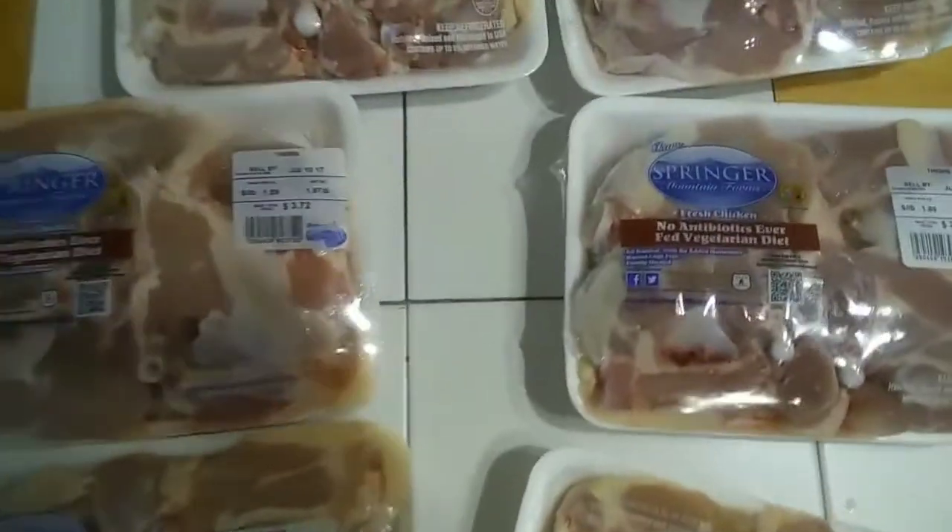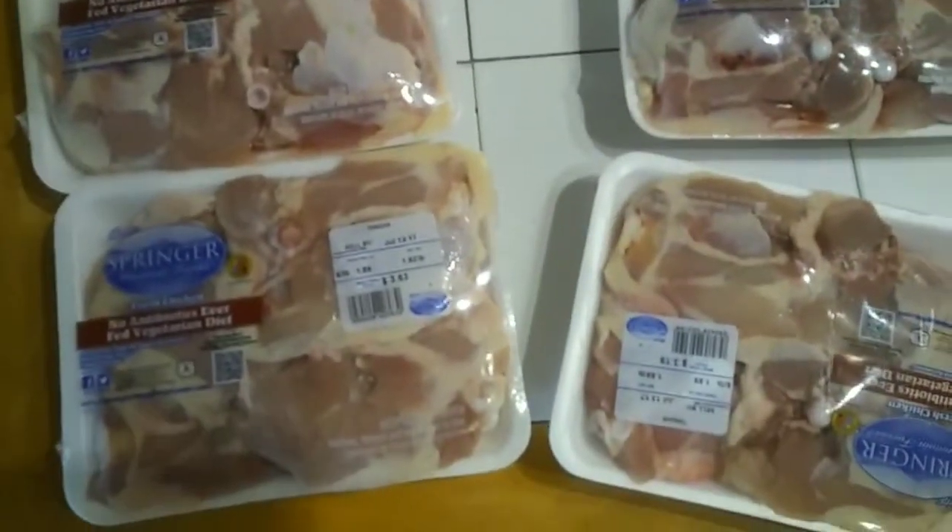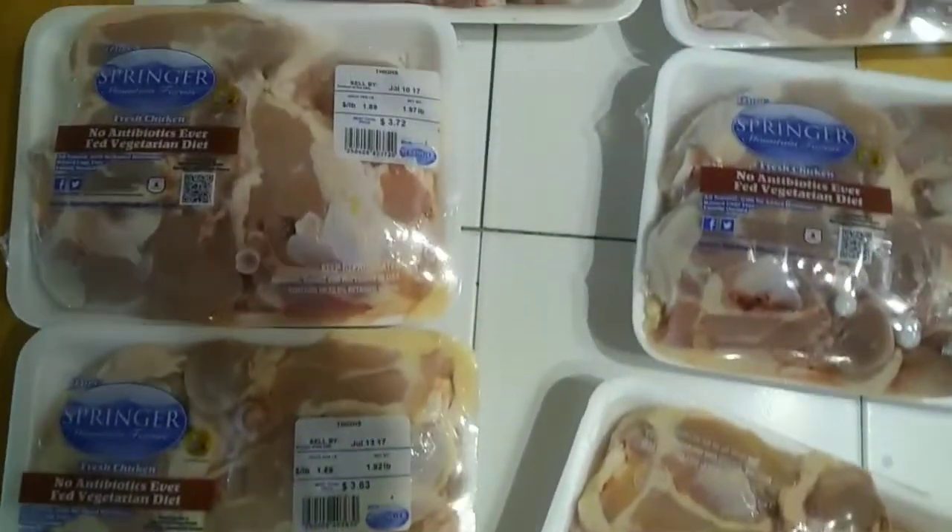I got nine packs and I'm definitely probably going to go get some more. You can't beat two dollars off when they're like three dollars and some change each.